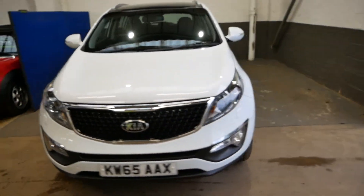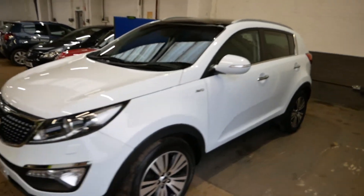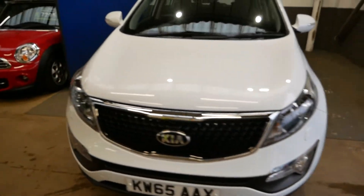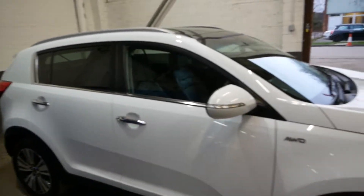Hi there, just going to take you around our Kia Sportage 65 plate, finished in a nice metallic white. This is the CRDI KX3 model with the sat nav as well, so it's a very nice spec indeed — four-wheel drive mode on it too.